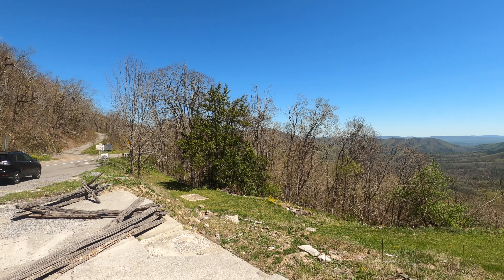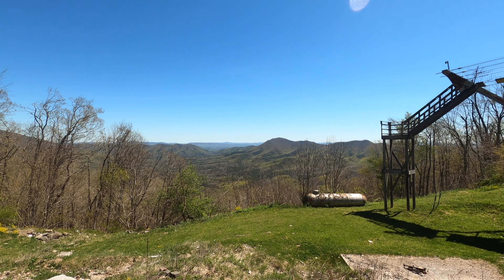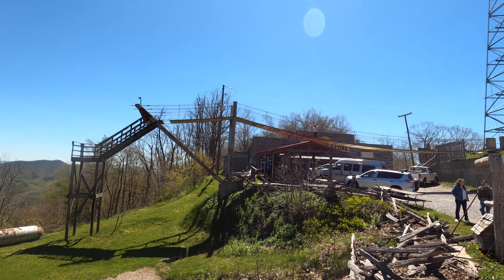Welcome everybody back to our Southwest Virginia virtual visits. This beautiful scenic location is just outside of Wytheville, Virginia at Big Walker Mountain Lookout.